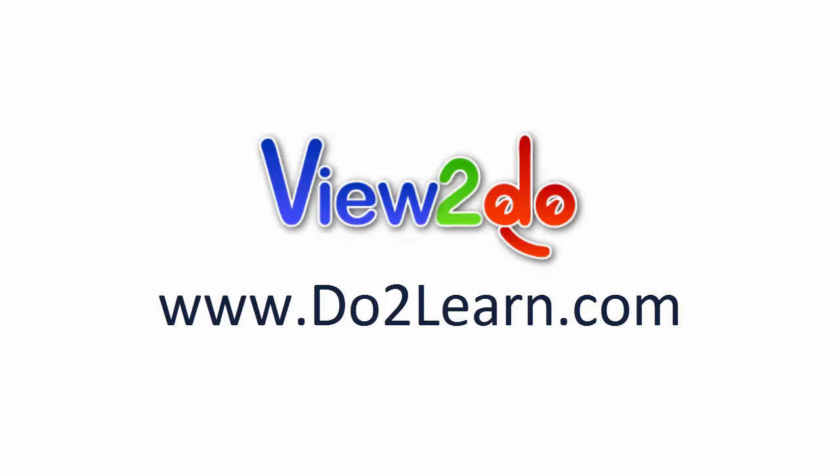The possibilities are endless. View2Do is a valuable resource to make your life and your child's less stressful. Try the demo for free today at DoToLearn.com, View2Do.com.